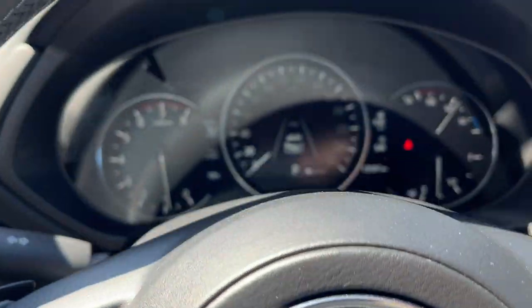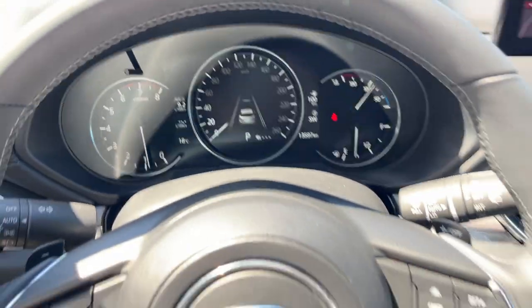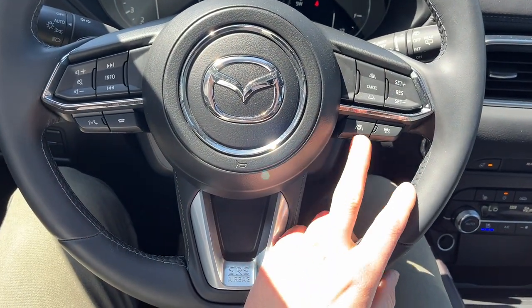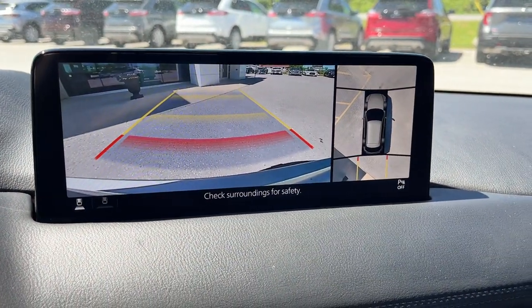Stepping into the vehicle, I do have a digital display but you still have some analog gauges as well — it's nice how they balance that. A really comfortable steering wheel in here, and it is heated. You do have your adaptive cruise control and lane centering here as well. The center display is really nice. Pop it in reverse and there's your reverse camera in 360.